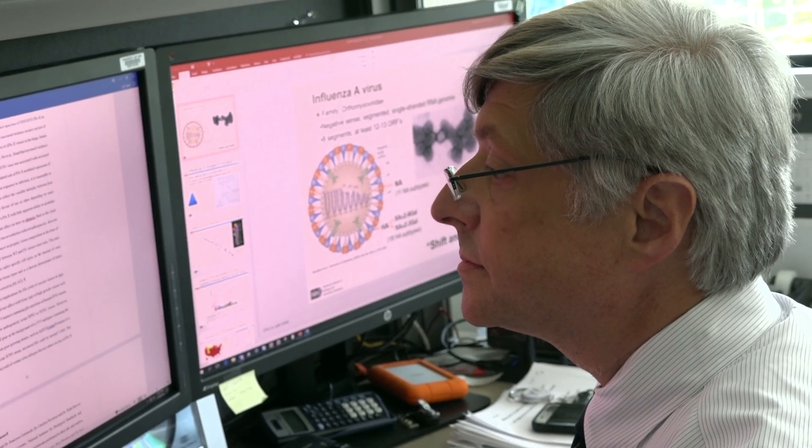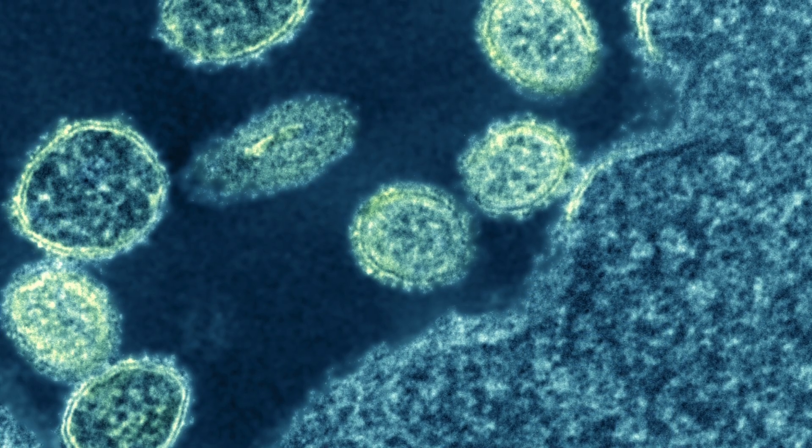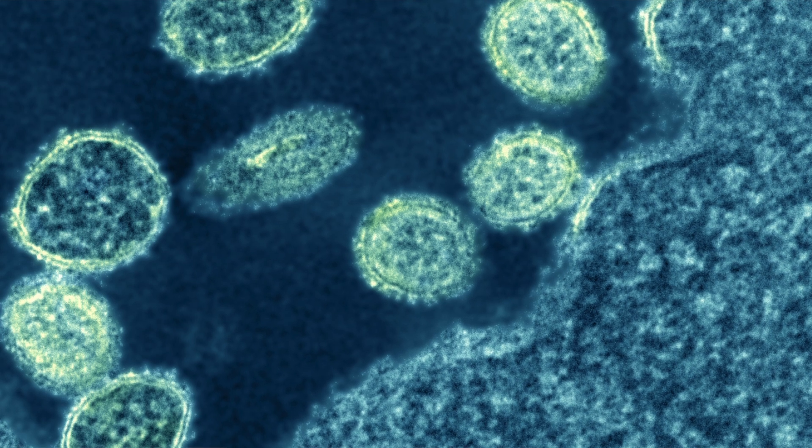Unfortunately, when you look at the genome of the virus and just compare it on paper to other influenza viruses, nothing obvious really pops out at you as to why it would behave this way. And yet, we know that this virus is a really virulent and pathogenic virus.